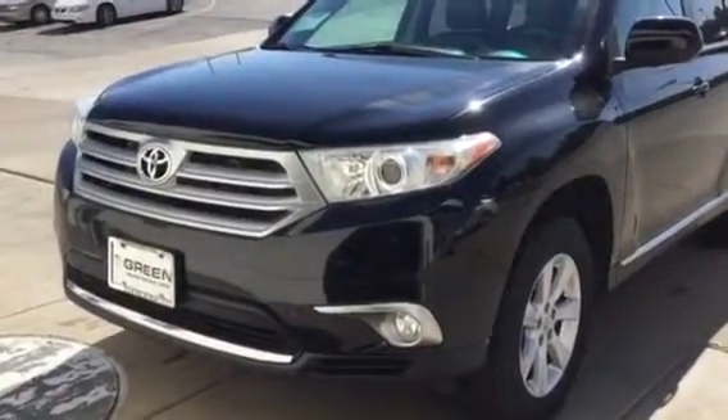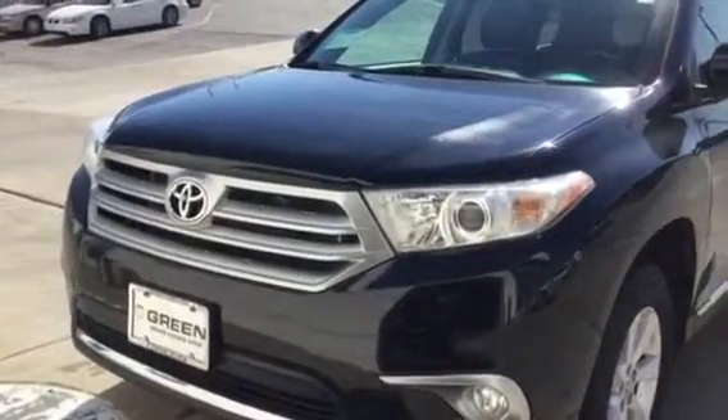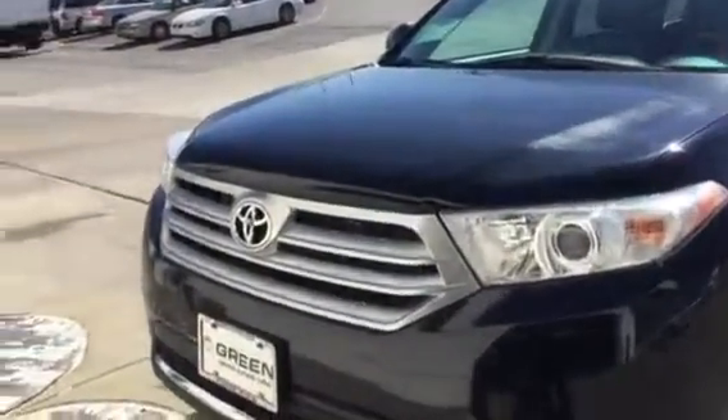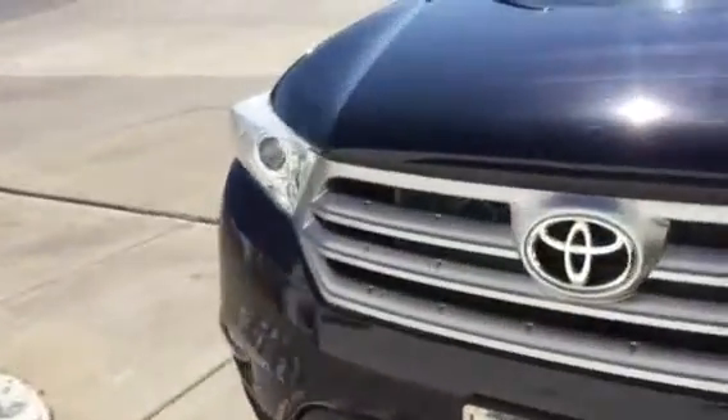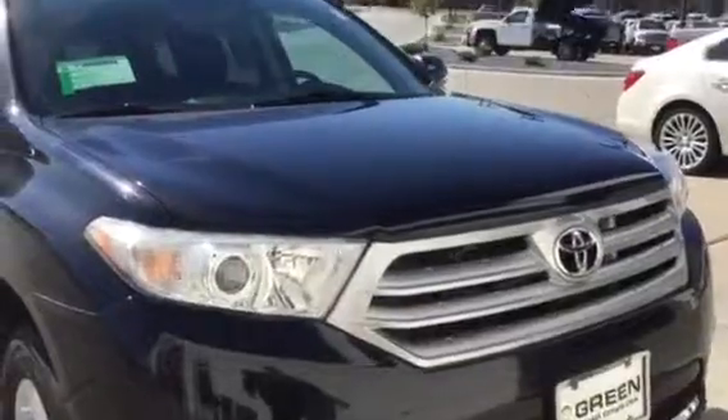Hi Cindy, this is Trina Hazlett at Green Bay Oak GMC in Davenport, Iowa. I'm here with the Black 2011 Toyota Highlander that you found online. I thought I would take a personalized video for you on the vehicle, just to point out some of the great features that it has.